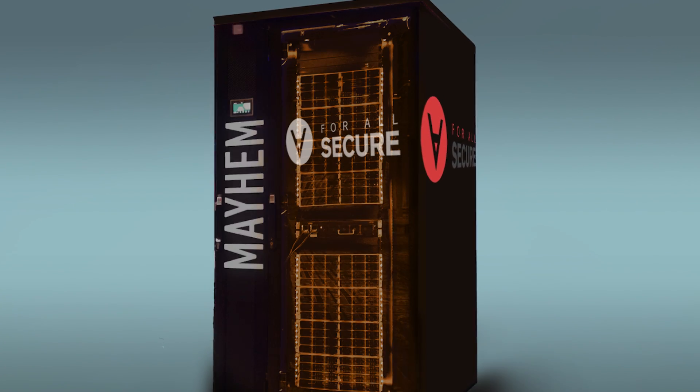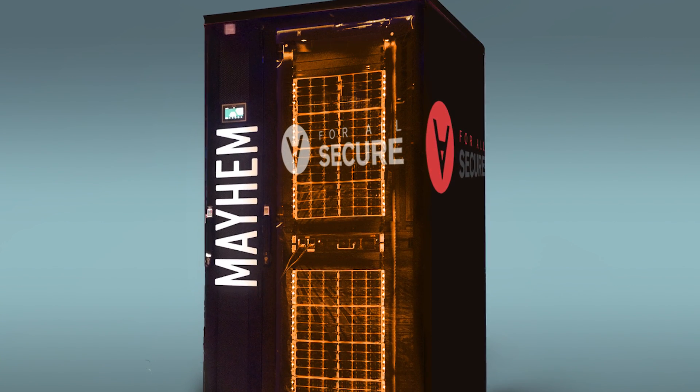They've also named their CRS Mayhem. It's a much faster way to search through programs than by hand, but there is a lot of creativity and almost art in crafting exploits and doing that sort of thing. And so the real solution is a two-pronged approach where you have computers and humans working together.